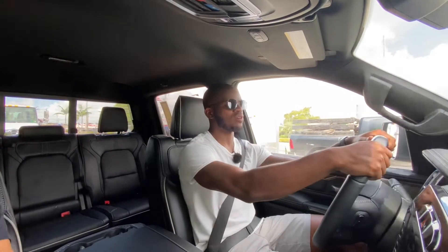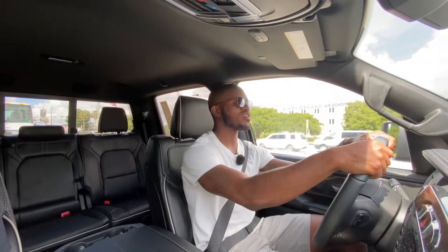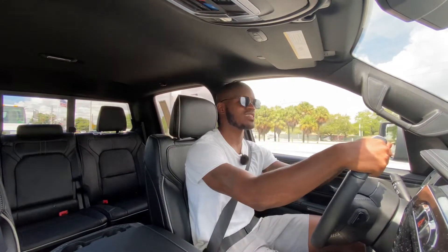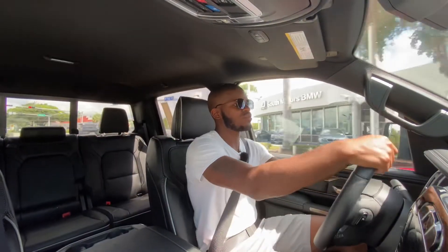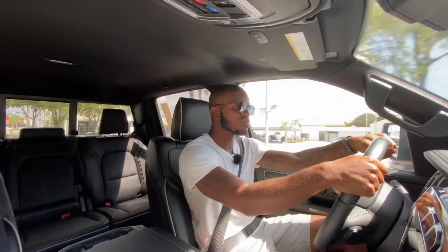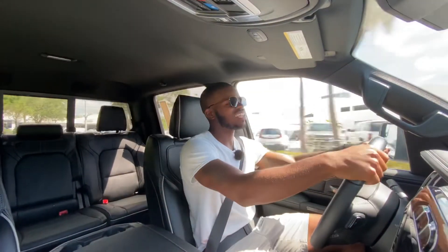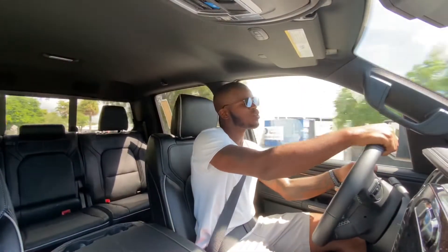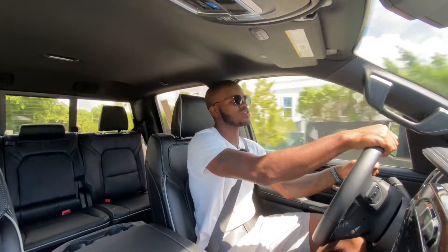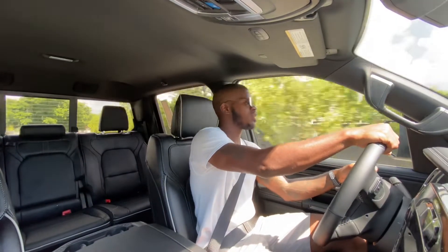I remember having a Ford F-150 and the SYNC 3 system kept freezing and lagging, and I had to cut the truck off five or six times. Being the EcoDiesel, there's a lot of low-end torque — about 480 pound-feet of torque and 260 horsepower. It doesn't make the most horsepower in the diesel segment, but it does make the most torque.